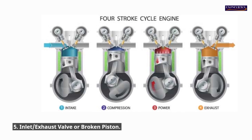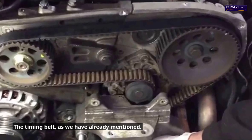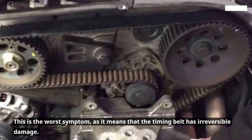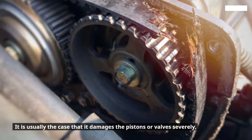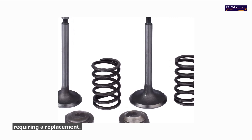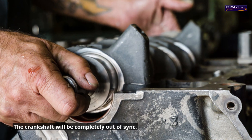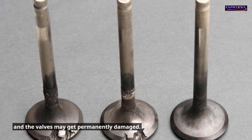5. Inlet/exhaust valve or broken piston. The timing belt can cause the piston to wear out or damage any other important part in the engine. This is the worst symptom, as it means that the timing belt has irreversible damage — it usually damages the pistons or valves severely, requiring a replacement. The timing belt could break if the problem persists. The crankshaft will be completely out of sync, and the valves may get permanently damaged.